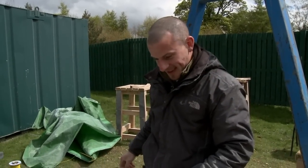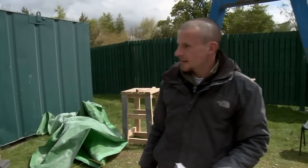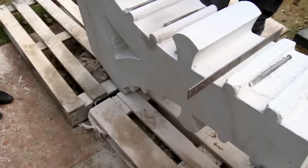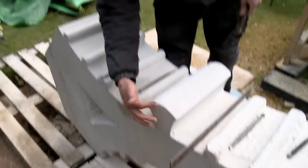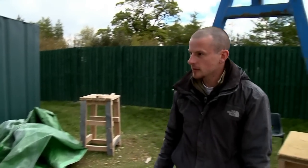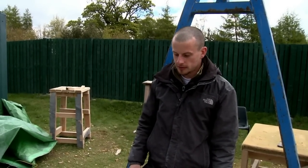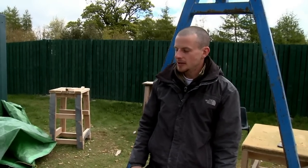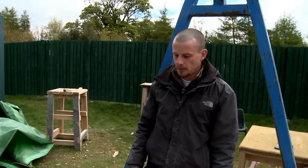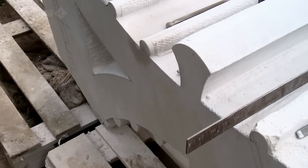It's great to see it coming along so well. You've made huge progress — how long have you been working on this already? Two weeks. These particular areas here are going to have a kind of leafy carved finish. I'll do the whole thing. So how long do you estimate in total? I'm thinking hopefully another three weeks. So you're obviously a real perfectionist — these are so beautifully rounded.